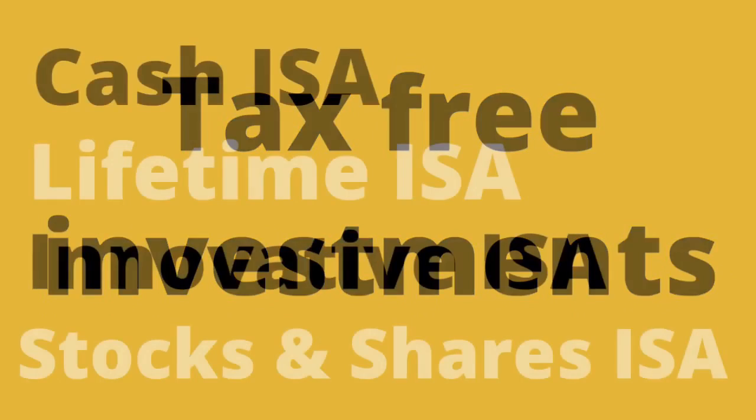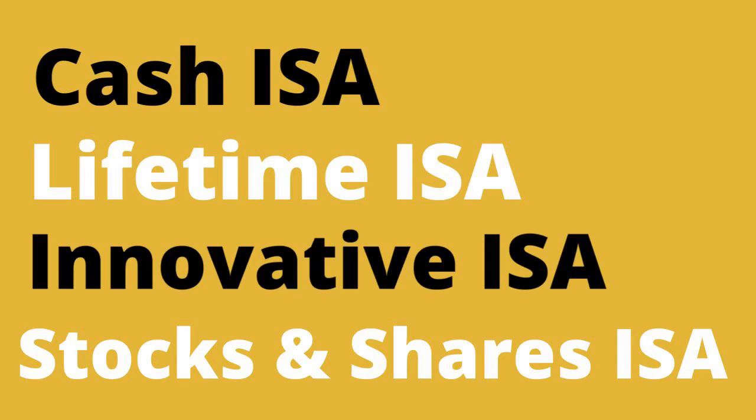There are four types of ISAs and we will go through them each. Firstly, cash ISAs. These are savings accounts that you earn interest on. These are the less risky and more liquid of the ISAs, as you tend to have easy access to your money.